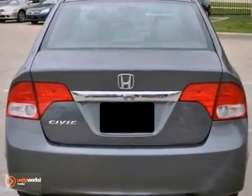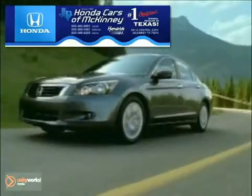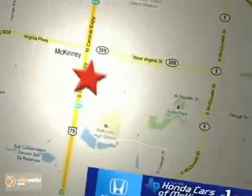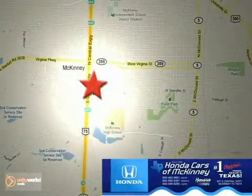This Honda is hard to pass up, so come in today and take a look for yourself. Honda Cars in McKinney is the source for all your automotive needs. Stop in today — we're conveniently located on Highway 75 northbound at exit 40A in McKinney.